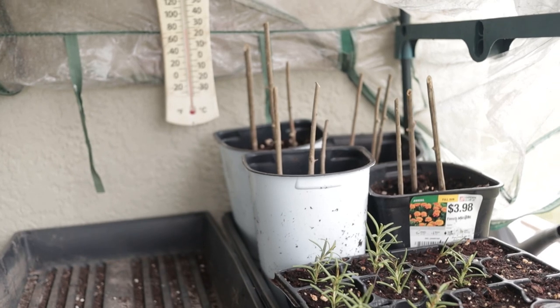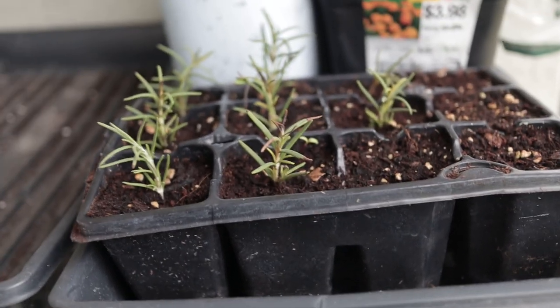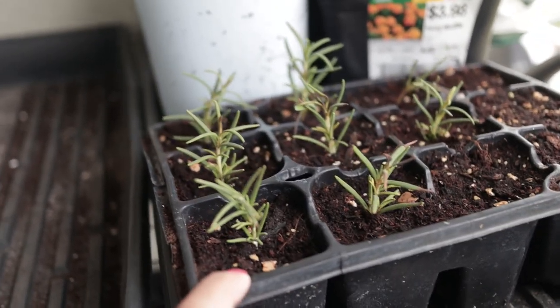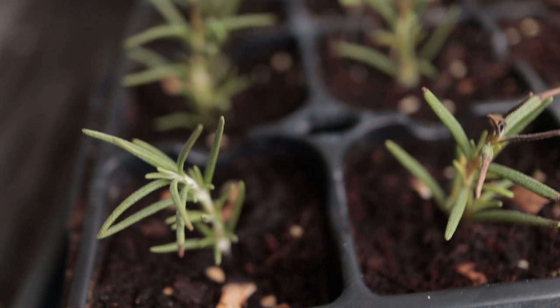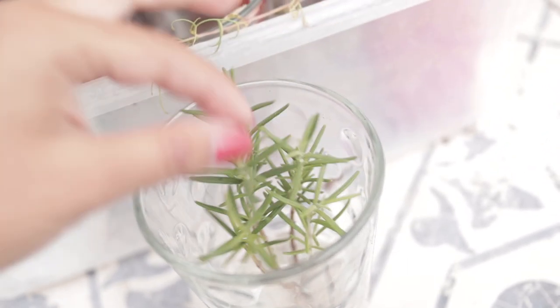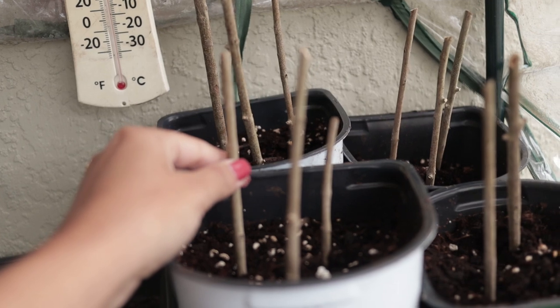The last thing I want to show you guys is over here. I have some projects I'm working on — first, my rosemary cuttings. We've started working on the food forest quite a bit, and I need some rosemary to go underneath fruit trees in the fruit tree guilds. I have two giant rosemary bushes in the front of the house, so I took some cuttings to propagate them. I also put some in a glass of water — I've had good success growing roots that way too, so I'll see which method does better.